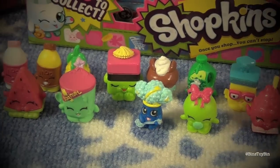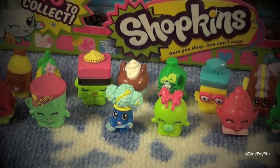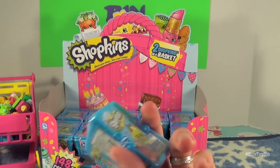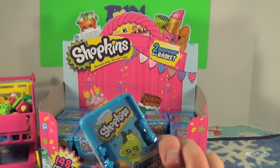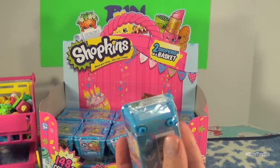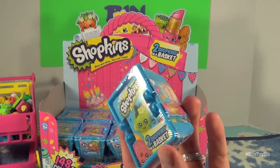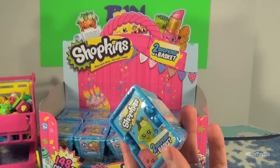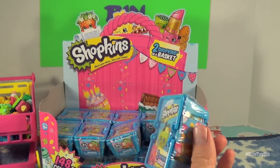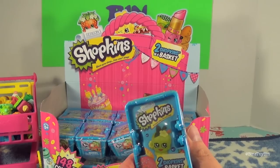I even got two ultra rares last time. I got a couple ultra rares too but I forgot to mention them. So if you saw our last video, you know we paused to take all of these out of the baskets. They come in individual little yellow blind bags that you can't see through, but instead of watching us open the plastic wrap and cardboard — this saves a lot of time — so we'll be back in just a second with a big pile of yellow bags and we'll get to opening up the Shopkins.